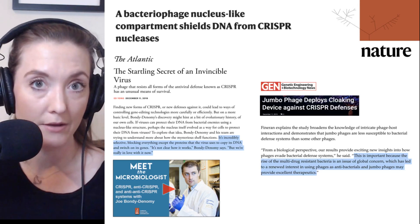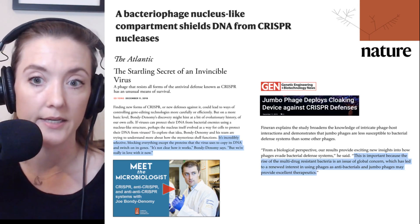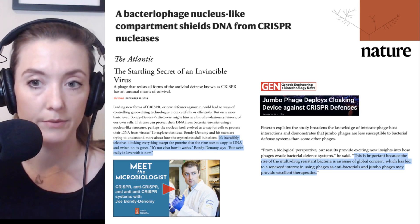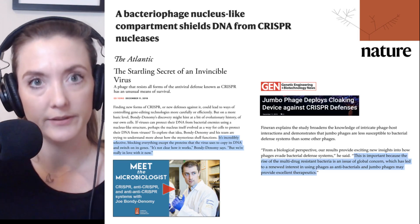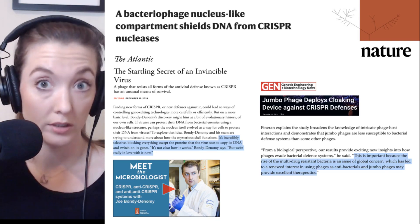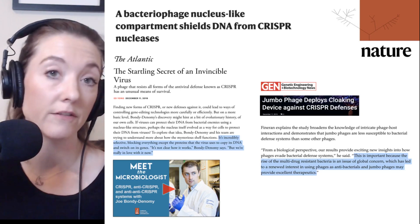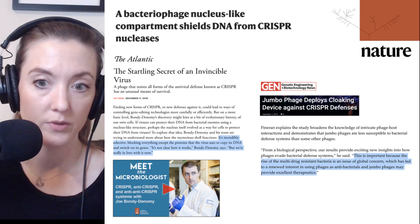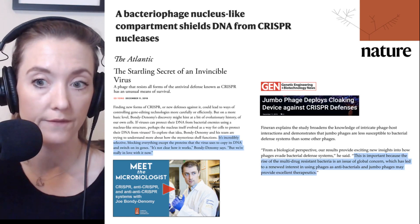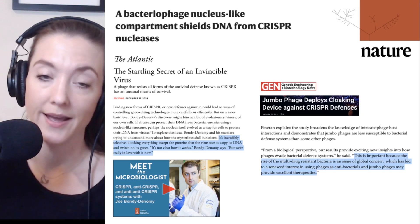In Genetic Engineering and Biotechnology News, the Nature Microbiology paper was highlighted. Lead scientist Peter Fineran encapsulated why this research matters, saying: 'This is important because the research of multidrug-resistant bacteria is an issue of global concern, which has led to a renewed interest in using phages as antibacterials. And jumbophages may provide excellent therapeutics.'